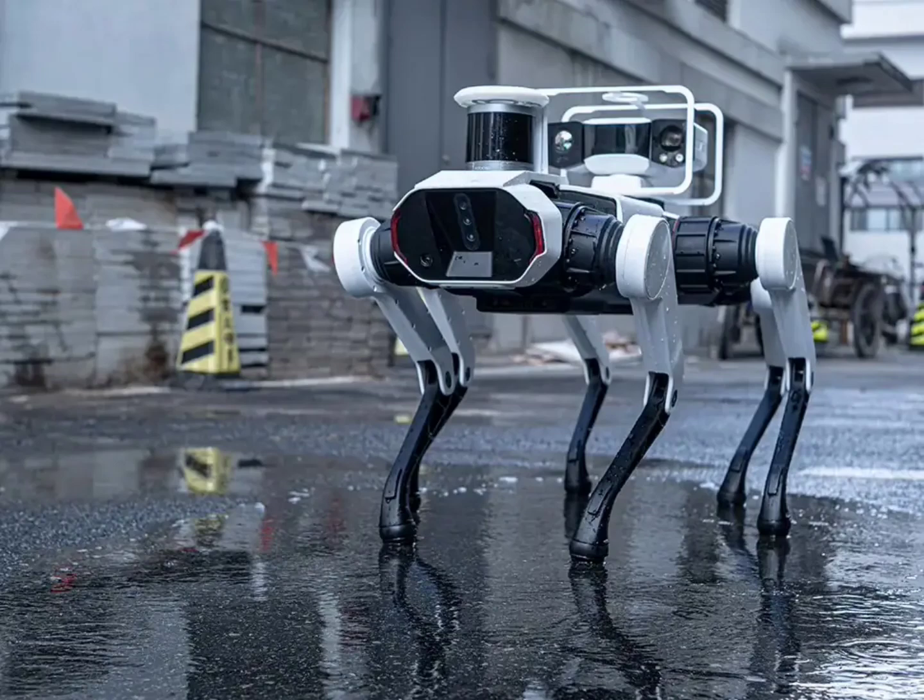While specific details about the Daystar Bot GS's functionalities remain under wraps, its launch marks an interesting development in the robot dog market. Whether the extra leg translates to a significant advantage over Spot and other competitors remains to be seen. However, Lenovo's entry into this growing field promises to spark further innovation and exploration of potential applications for robotic companions. The official release date set for later this year will hopefully bring more information about the Daystar Bot GS's capabilities.